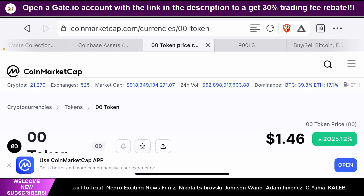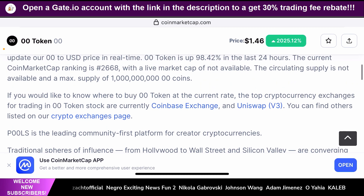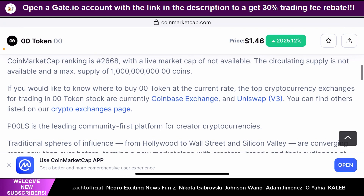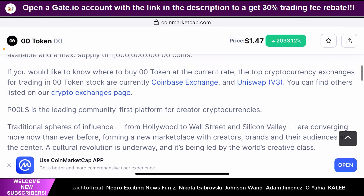For the purpose of this video, we're going to rely on the information presented on CoinMarketCap's page for this token, along with the information on the website itself. This is only going to be a peripheral analysis, which means you need to do your own research before you put your hard-earned money into this token. So what is the 00 or POOLS token? POOLS is a leading community-first platform for creator cryptocurrencies.